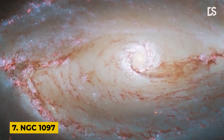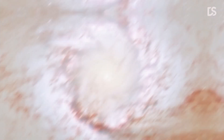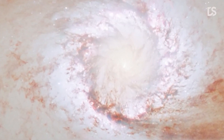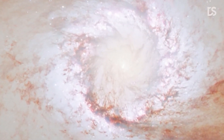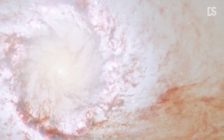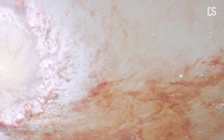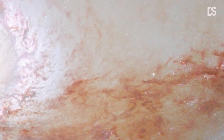Number 7: NGC 1097. This image shows the heart of NGC 1097, a barred spiral galaxy that lies about 48 million light-years from Earth in the constellation Fornax. This picture reveals the complexity of the web of stars and dust at NGC 1097's center, with the long tendrils of dust picked out in a dark red hue.